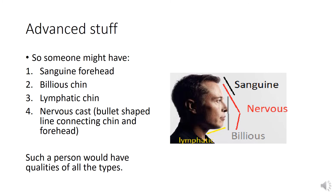Advanced stuff. Someone might have, like you can see here on your right — Elon Musk — all four characteristics in one side view. You can have a sanguine forehead, indicating a lack of preference for details; a bilious chin, indicating determination and strong will; a lymphatic jawline, indicating an opinionated, paternal, and very tolerant nature; and a nervous cast — a bullet-shaped line connecting the chin and forehead — indicating creativity. Such a person would have all the qualities of all the types, selectively of course.